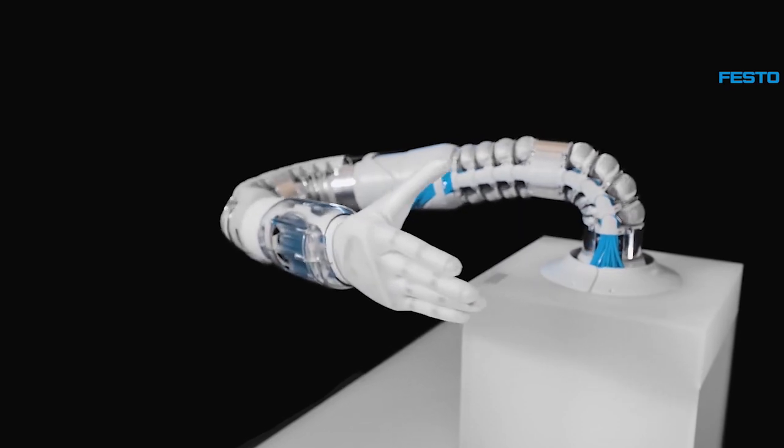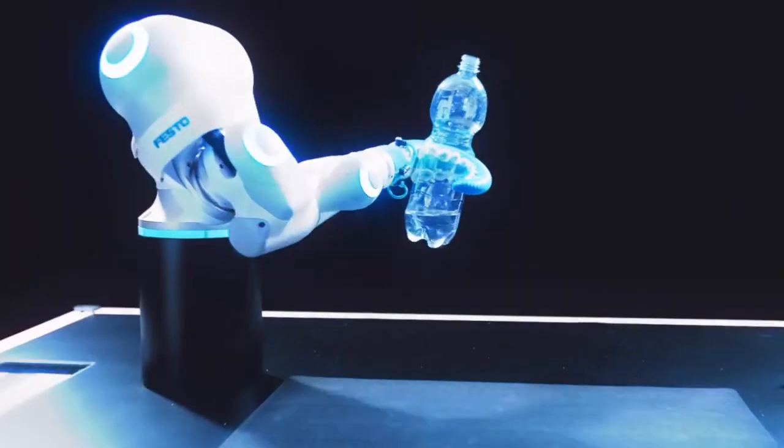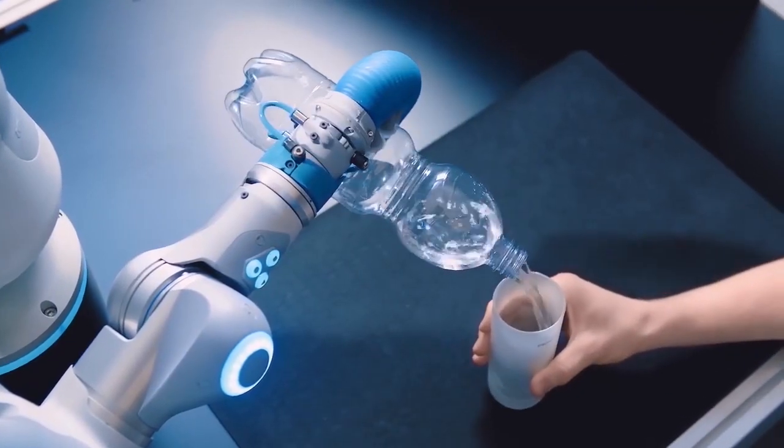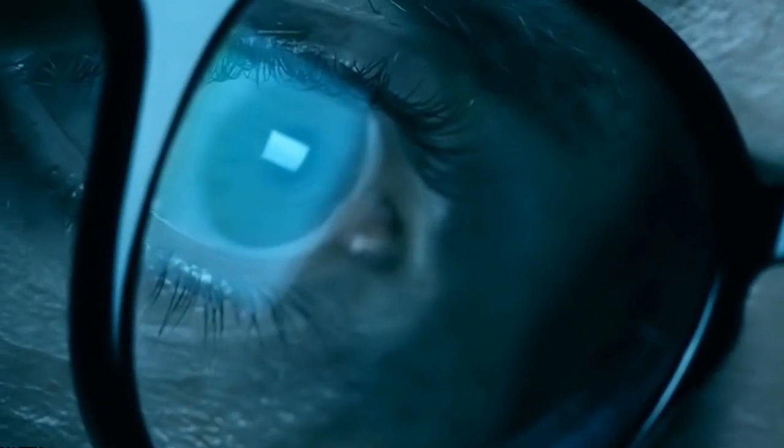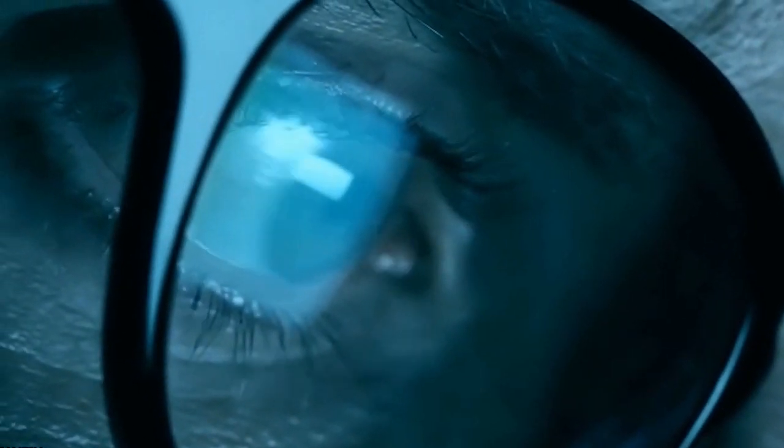The experimentally produced manipulator completed four different jobs that included cutting paper with scissors, picking up an egg, pouring water from a bottle, and screwing in a wing nut. Still, the researchers are working on more reliable sensors that could improve manipulator performance.